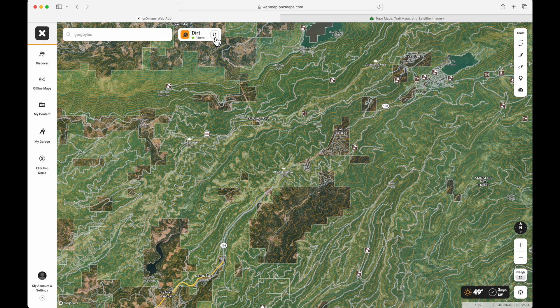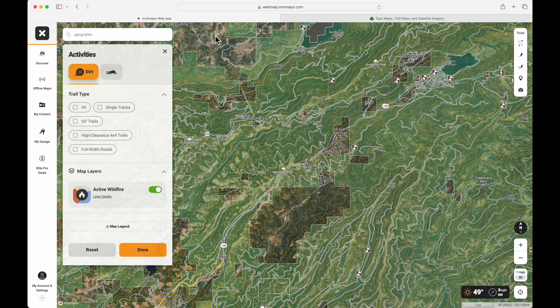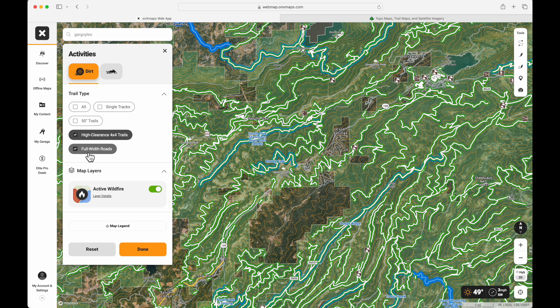In addition, you have filters. For overlanding purposes, I'm going to select high clearance, four-by-four trails, and full-width roads. Now you see a bunch of those dirt roads and trails highlighted, which gives you a really good snapshot of where trails are located.